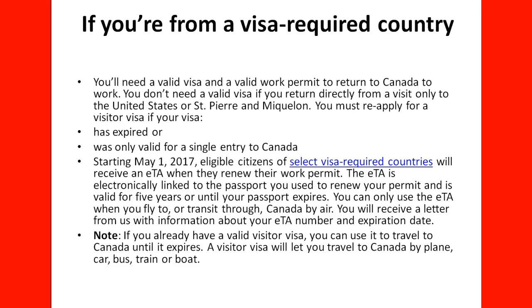If you already have a valid visitor visa, you can use it to travel to Canada until it expires. A visitor visa lets you travel to Canada by plane, car, bus, train, or boat. That is the key difference with the visa — you can travel by any means to Canada. When it comes to the ETA, it is basically focused on traveling by air, whether flying directly to Canada or transiting through Canada. Keep that in mind.